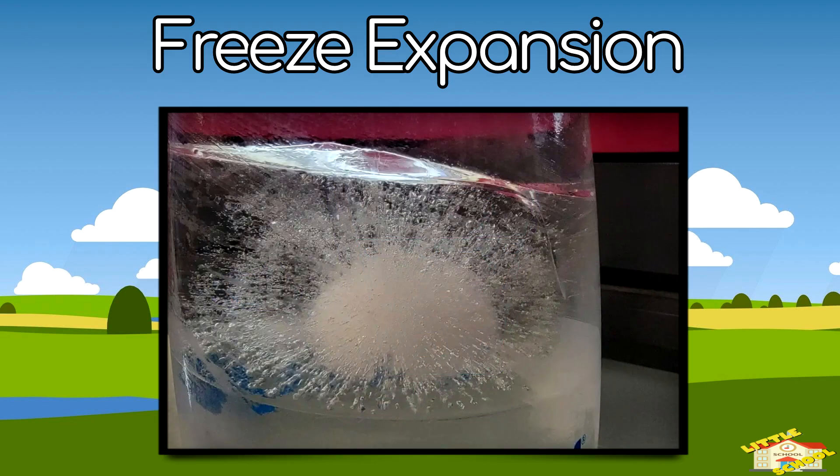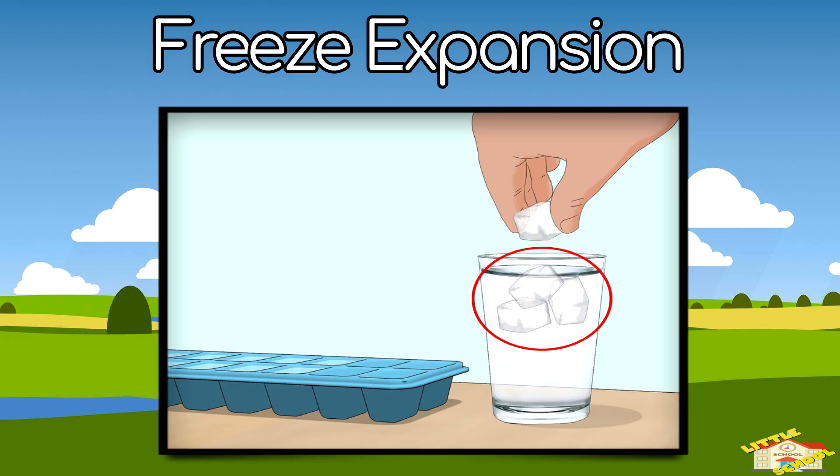Water expands when it freezes. That's why ice cubes float in your drink!